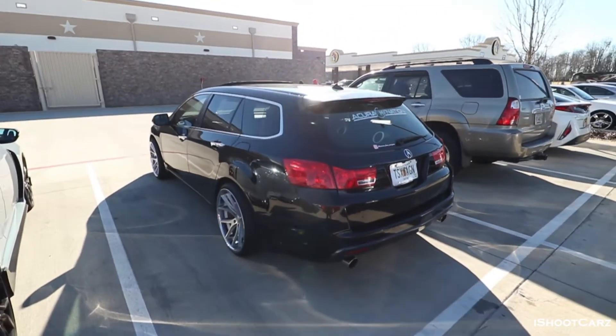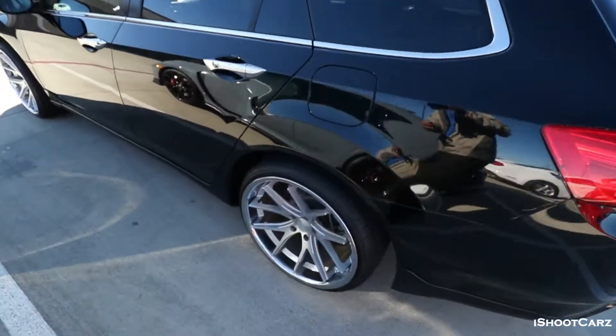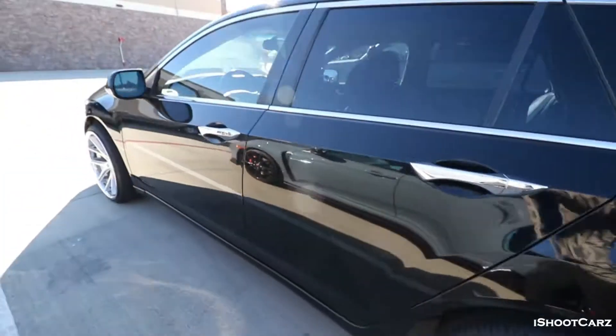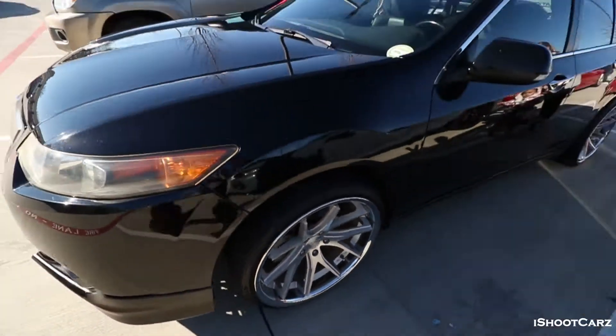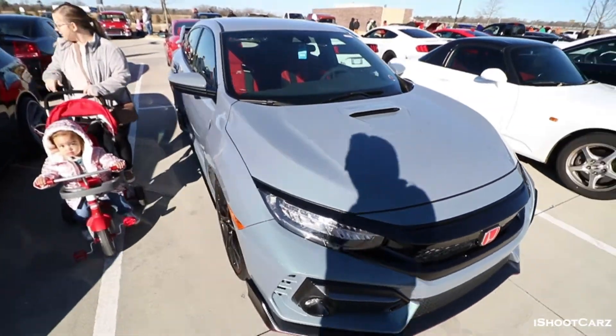Y'all ever seen one of these? This is an Acura wagon, dog. I've never seen one of these and it's got some nice Ferrada wheels on it. What the heck! That thing is mean. I want this. Oh, you want the Type R? Yeah, I want that too though.